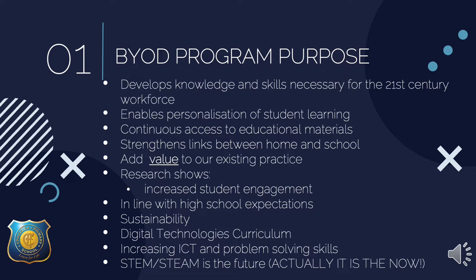Our iPad program has a number of different purposes. We believe it develops the knowledge and skills necessary for 21st century workforces. It also enables personalisation of student learning — students have continuous access to educational materials, and it strengthens links between home and school because students can take their work home. It adds value to our existing practice; iPads are not replacing anything, they are adding value. Research shows technology increases student engagement, it's in line with high school expectations, it's more sustainable than paper, it aligns with our digital technologies curriculum, and it increases ICT and problem-solving skills.